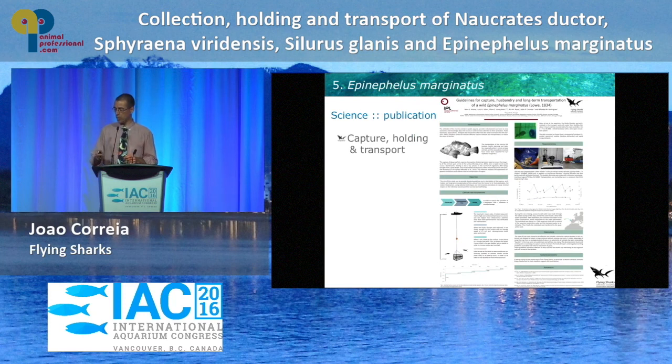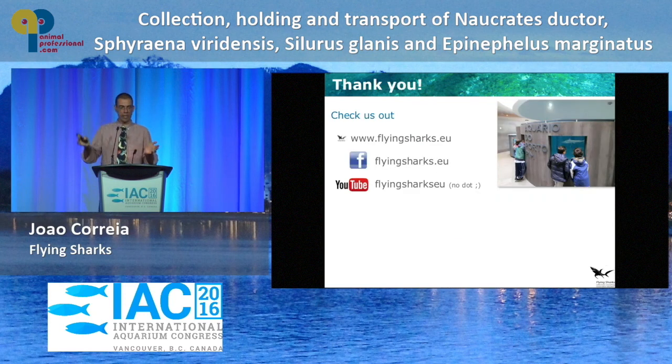Another paper on capture, holding, and transport is in the works. I'd like to take this time to thank you all for listening and to thank the IEC program committee for giving us the opportunity to present to you all. Thank you so much.